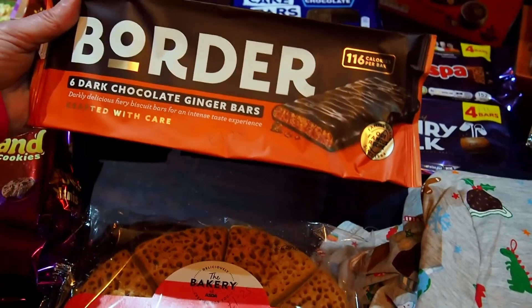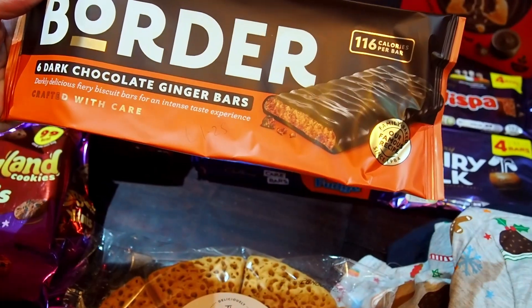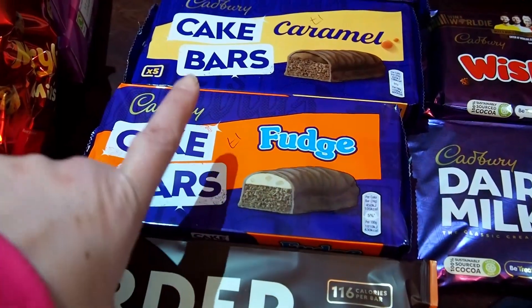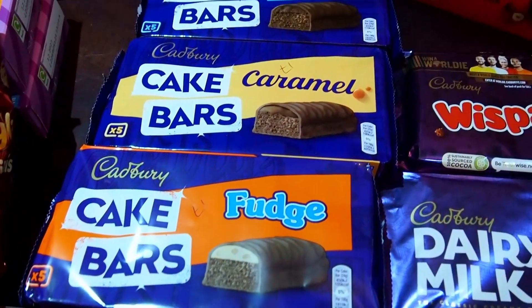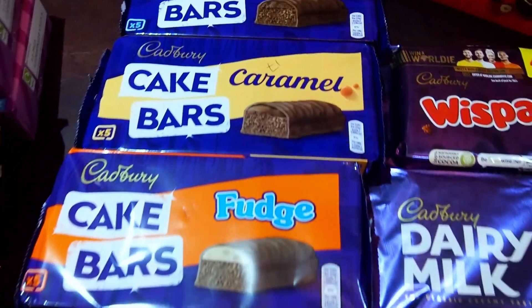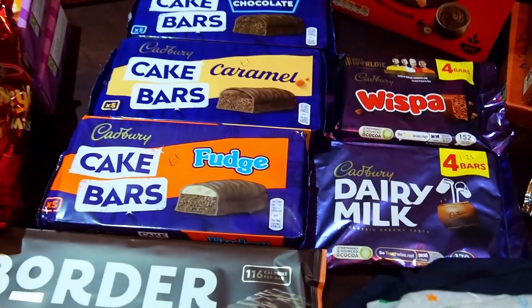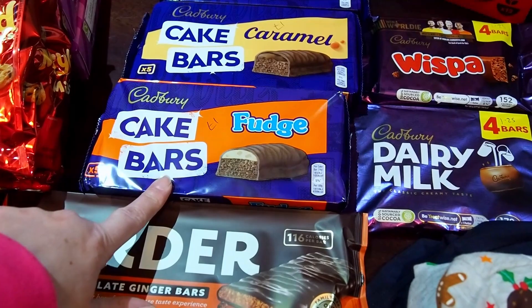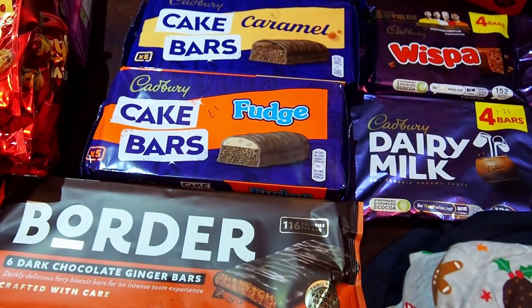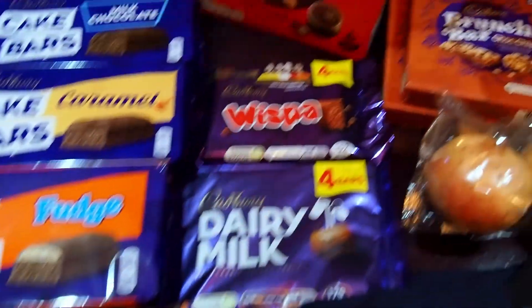We've got some Borders biscuits — dark chocolate and ginger bars, £1.25 for six bars. We've got these cake bars: the fudge ones, the caramel, and the milk chocolate — £1 each for five bars. We've switched because they're cheaper than mini-rolls. With mini-rolls you get five bars for £2.25, but with these Cadbury's ones you get five rolls for a pound, so the mini-rolls don't have a mini price.